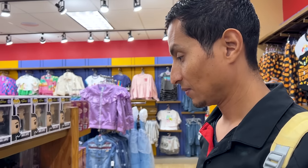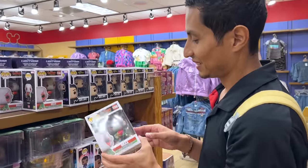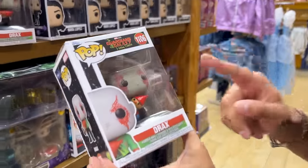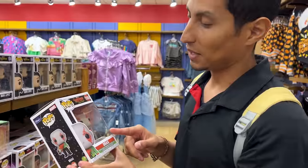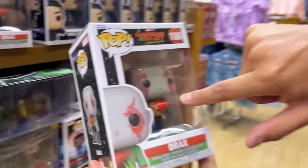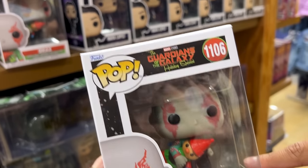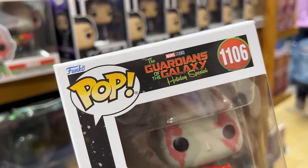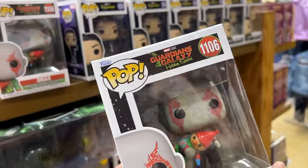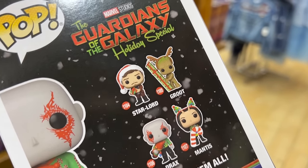ML here is a Guardians of the Galaxy fan. They have Drax — from the holiday special. It's a bobblehead Drax and it says 'Holiday Special' right on it. How much is this? $8. This is a collection of four — look at Groot too.